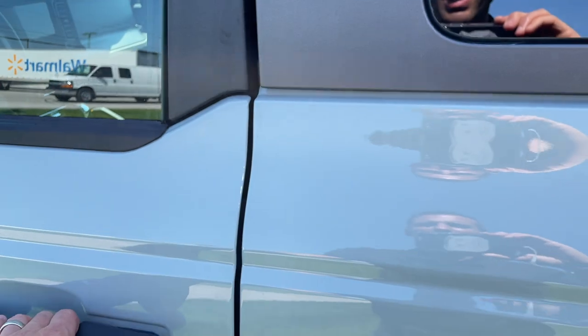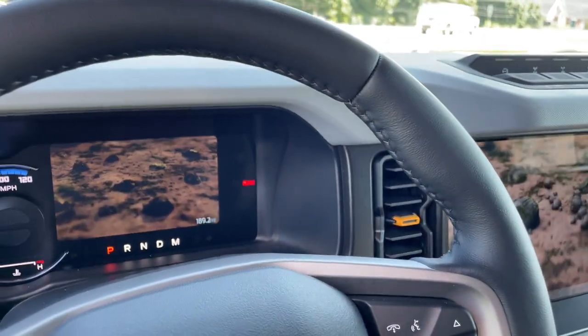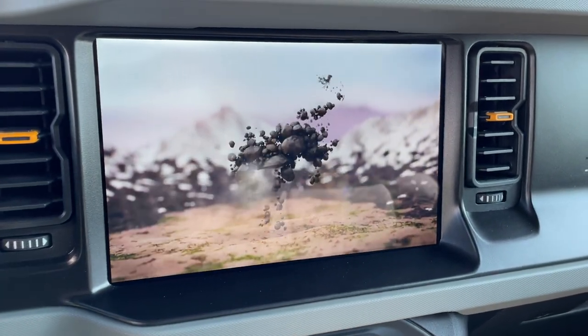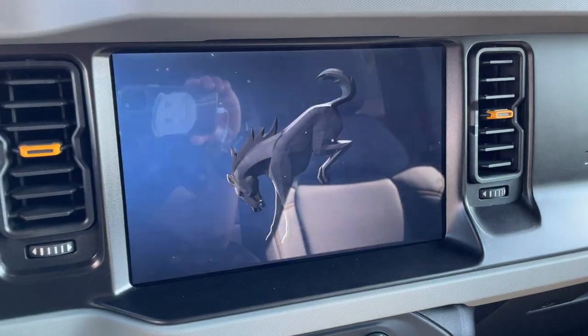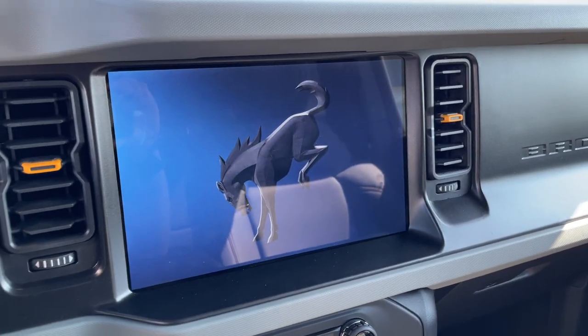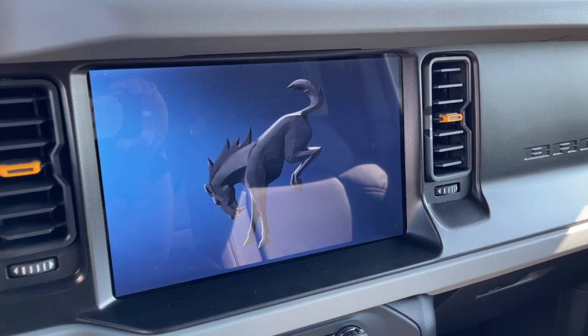I'm going to open it up and it should activate the graphics on both screens. This 12-inch screen — I can't get over it. It's just massive, crystal clear, and fluid. It's very fast and easy to use. I've been really enjoying it.